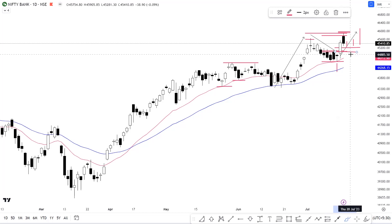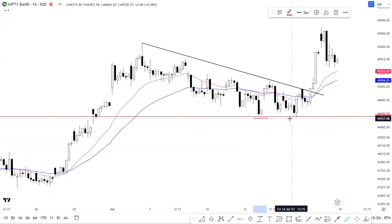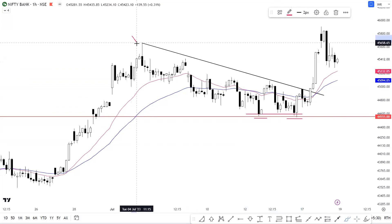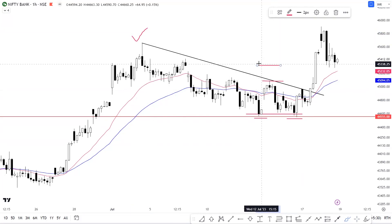Let's look at the hourly timeframe for Bank Nifty. As discussed in the weekly market analysis video, the 44,555 level showed base formation, which means we are seeing strong support in the index. You can also see a descending trend line, and we discussed that if there was a breakout from here, Bank Nifty could test the previous highs plus levels of approximately 45,200 to 45,300.